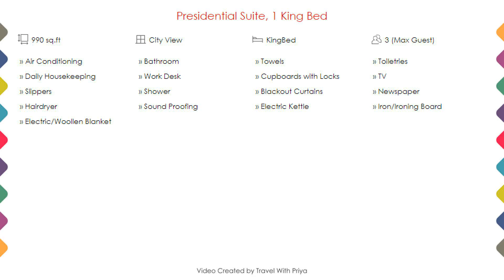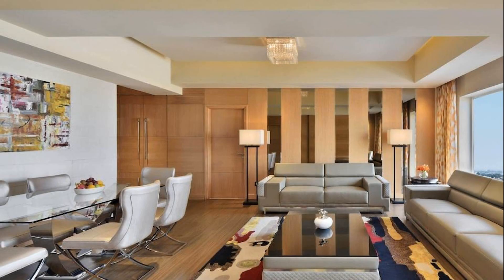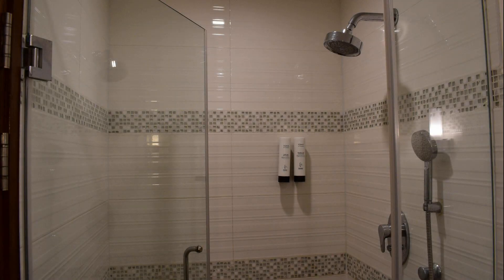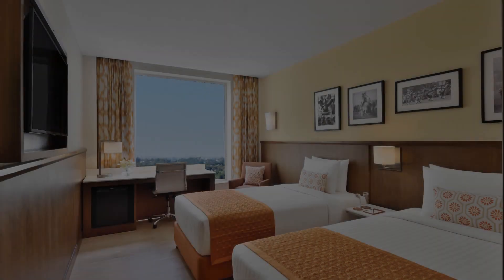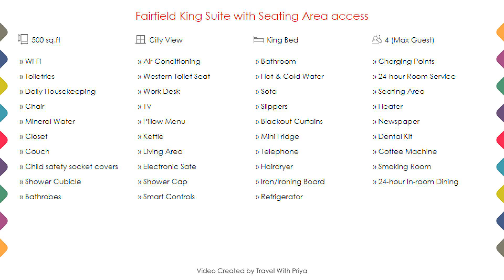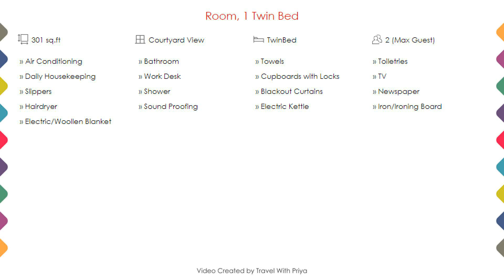Room category 6, room category 7, room category 8, room category 9, room category 10.